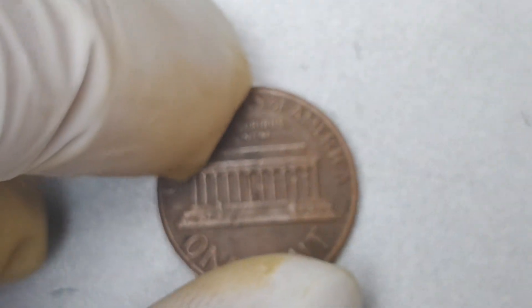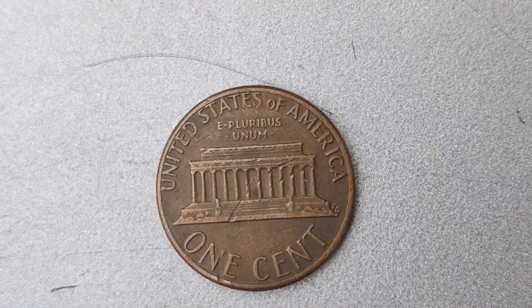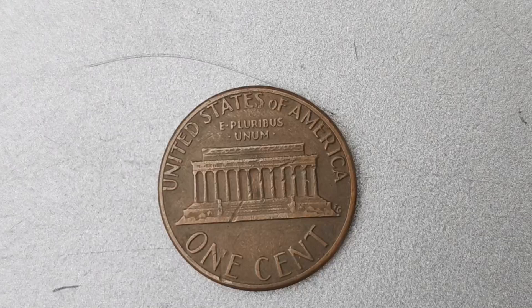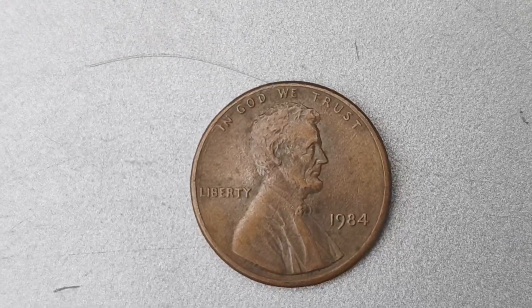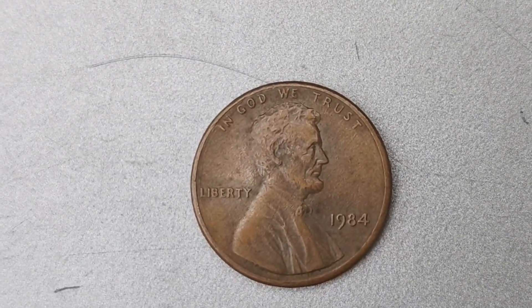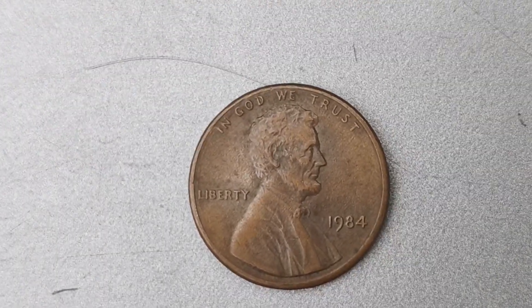You might be wondering why a penny from 1984 could be worth so much money. The absence of a mint mark on this particular coin is what makes it extremely rare and sought after by collectors. Mint marks are small letters or symbols that indicate where a coin was minted, and the lack of one on the 1984 penny sets it apart from the rest.